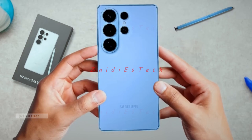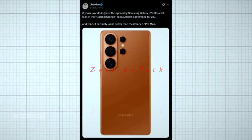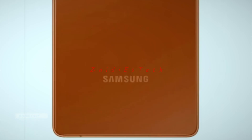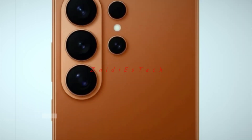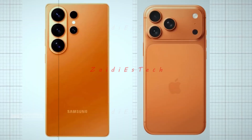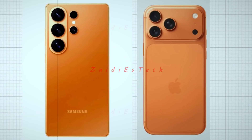Another exciting reveal came from Chandon, who shared a look at the Galaxy S26 Ultra in the stunning new Cosmic Orange color. The matte finish combined with that vibrant orange hue makes it stand out in a world of dull black and silver devices. It looks so clean and premium that even he said it certainly looks better than the iPhone 17 Pro Max. If that's the final color Samsung goes with, it might just become one of the most popular shades of the year.